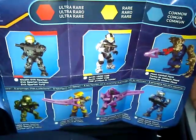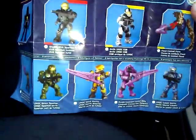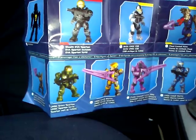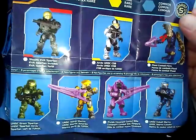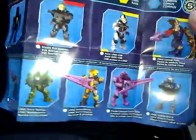The white — Arctic CQB I mean — the Flood combat form. I didn't get either Marine. I got the Elite — the Blue Elite. The Blue Marine, I think. I got six of these and I didn't get anything doubled.